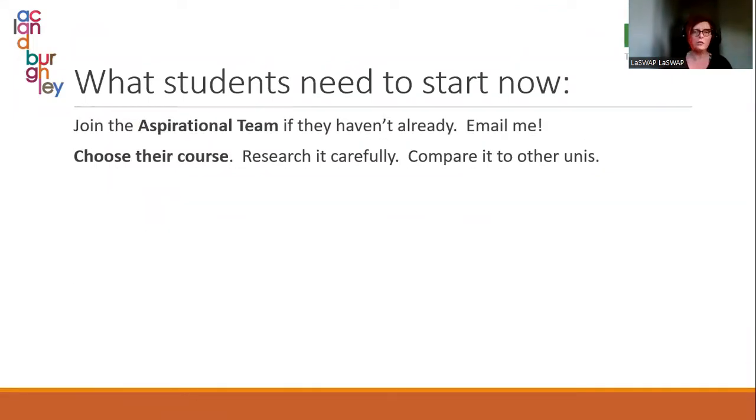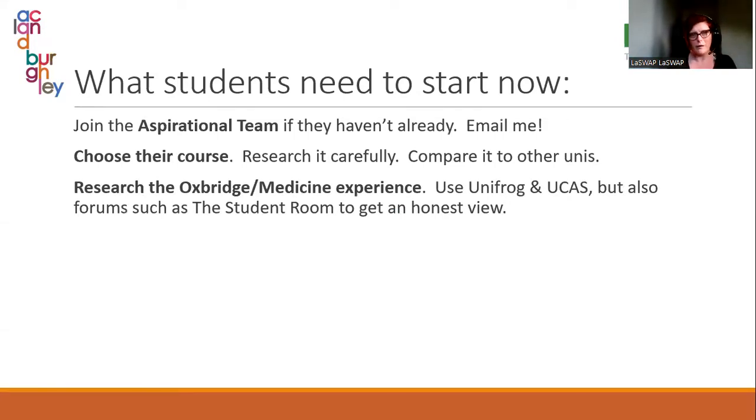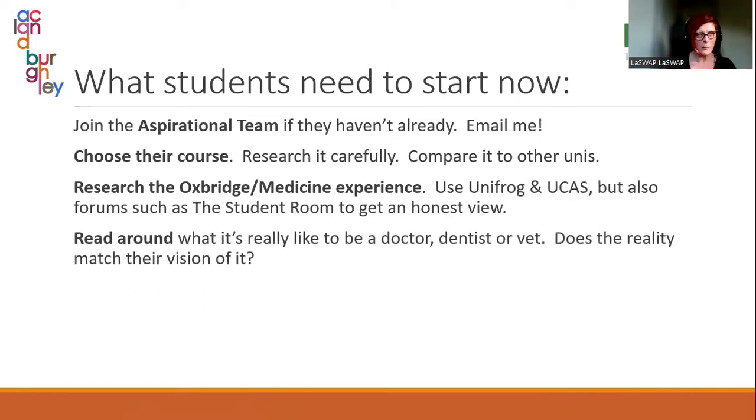What students need to do now: first, join the aspirational team if they haven't already — email me and I will add them. We do webinars every couple of weeks; there's one tomorrow on choosing courses and narrowing down course choices. I also post loads of opportunities and resources in there. Choose a course, research the experience — don't just listen to teachers, go and look on forums and find out what it's really like to study these things and study at these places.